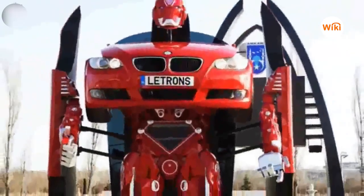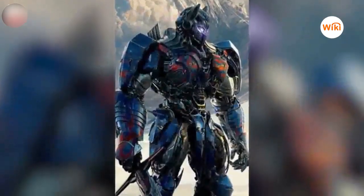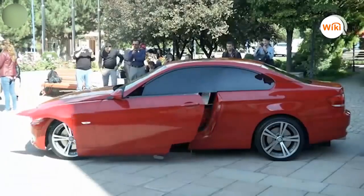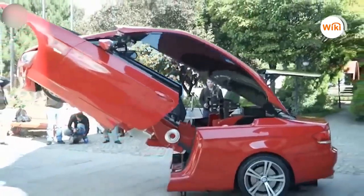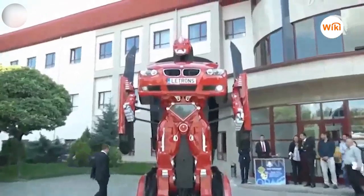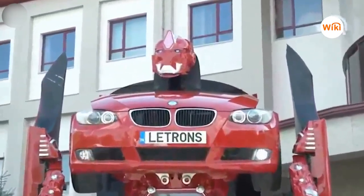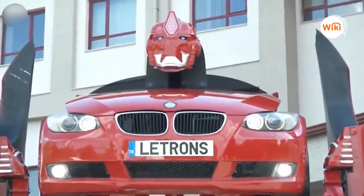Transforming BMW Car — the Turkish company Letronos was able to transform a BMW into a huge human being, similar to the Transformers movies. This robot, which the engineers called Antimon, can transform from a normal car into a robot capable of moving its head, neck, hands, and feet at an angle of 120 degrees in just 30 seconds. The robot is remotely controlled, but it can't walk yet — however, the engineers are confident they'll be able to add these features in the future.